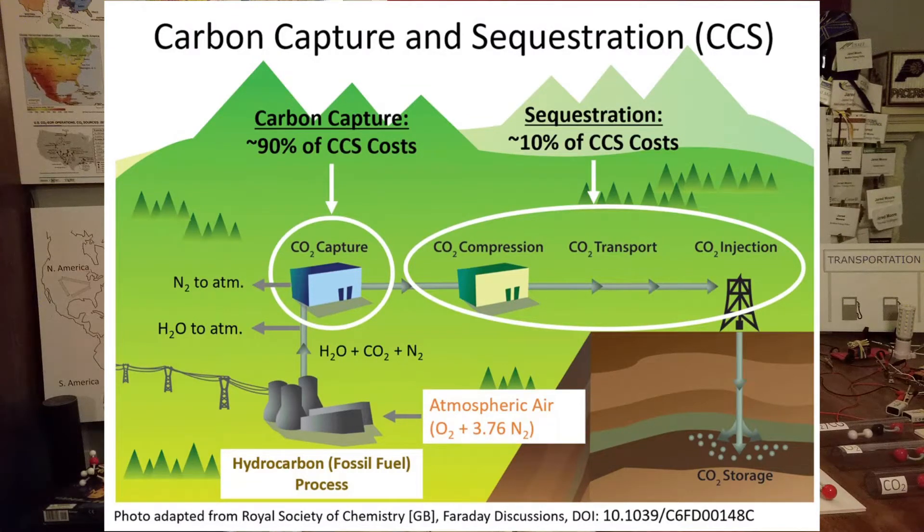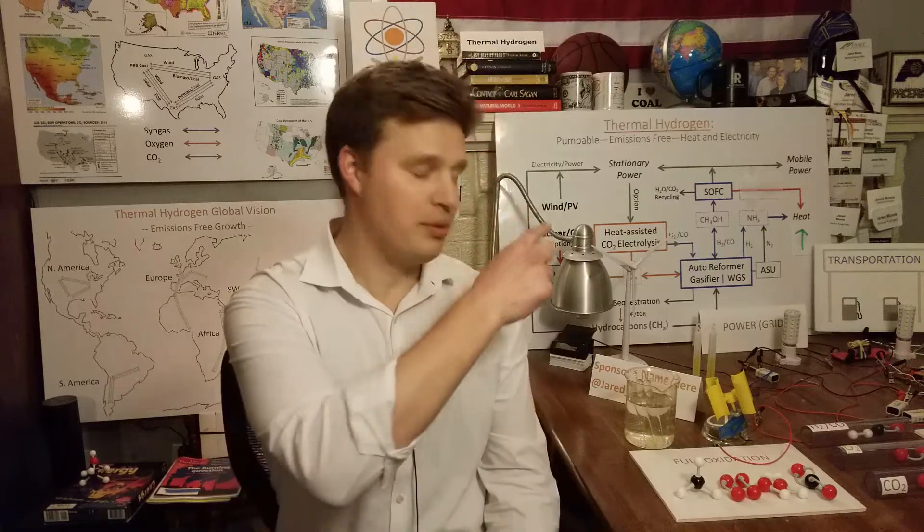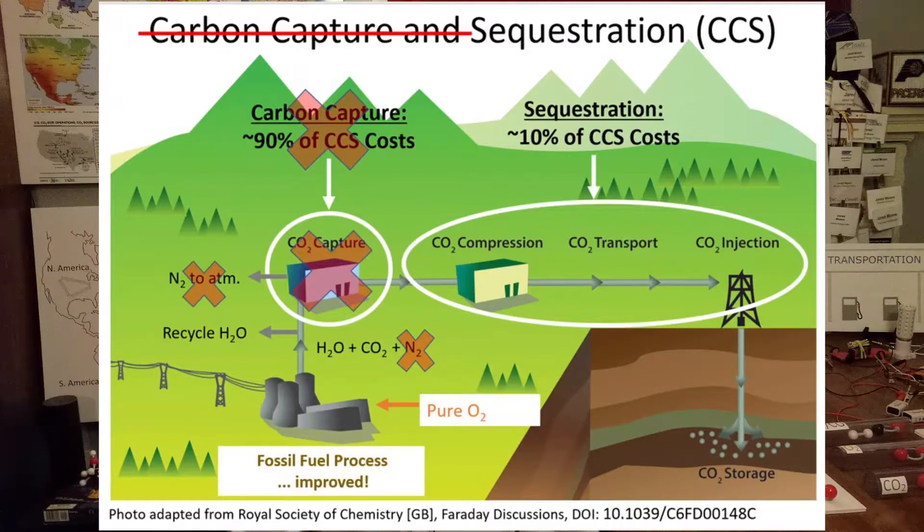And that means that if we want to use fossil fuels emissions-free, we have to take on a carbon capture process to separate the CO2 from the nitrogen. Then once CO2 is isolated, we can sequester it back underground. However, if we get pure oxygen from electrolysis, we can preempt the need for carbon capture entirely, which makes up 90% of the cost of emissions-free fossil fuels. Furthermore, we can use that pure oxygen to allow an advanced thermodynamic cycle.